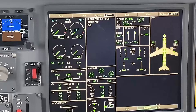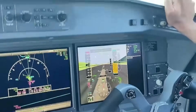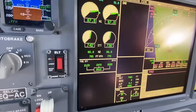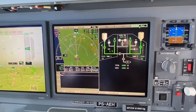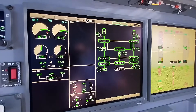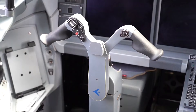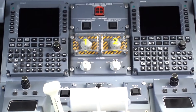The EFIS presents critical flight parameters including attitude, altitude, and speed, while the EICAS monitors the engines, fuel, and other essential systems. The navigation display offers waypoint tracking, terrain mapping, and flight path information. The avionics suite seamlessly integrates with the dual flight management system, which optimizes flight plans for fuel efficiency and adherence to airline-specific procedures. The FMS uses a centralized navigation database for precise lateral and vertical navigation, interfacing with the autopilot and autothrottle systems to maintain optimal flight paths, speeds, and altitudes.